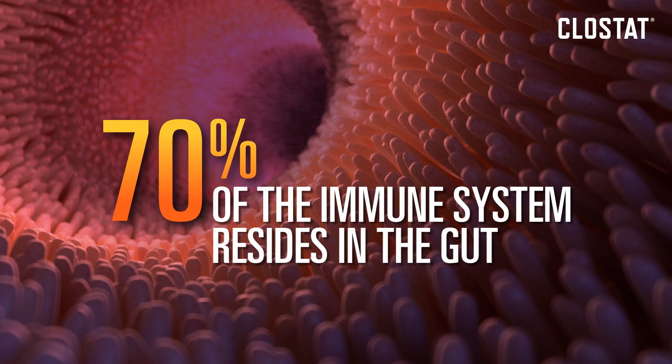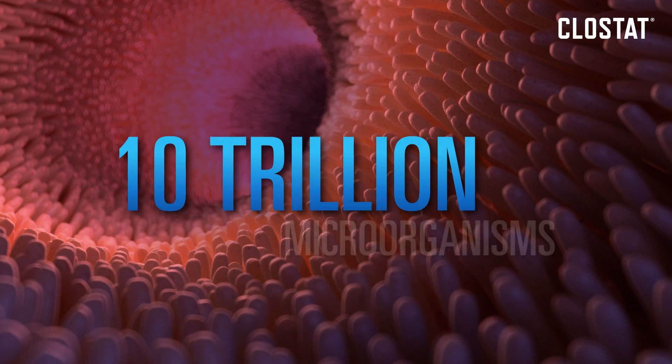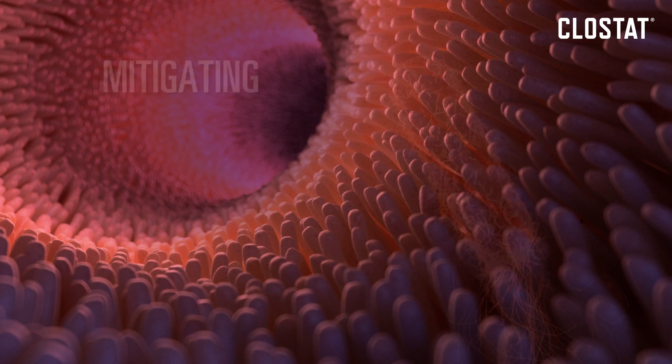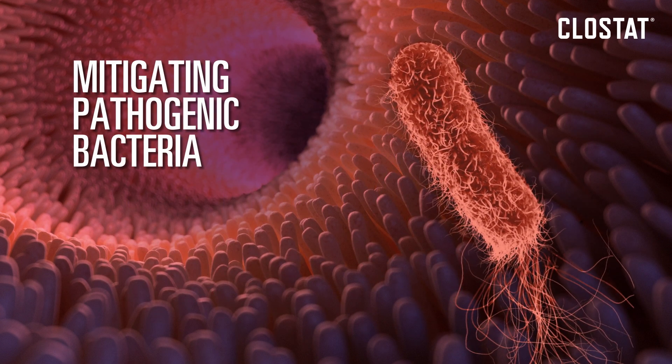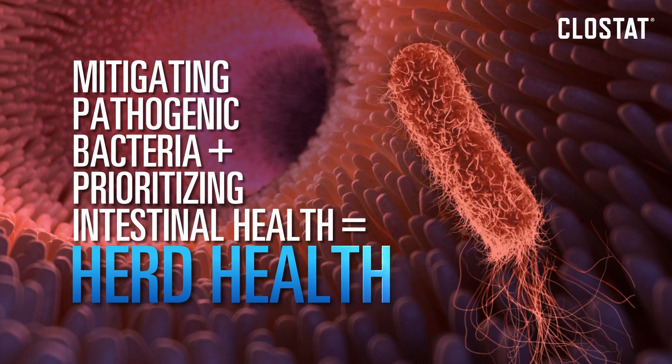Did you know that 70% of the immune system resides in the gut, which is regularly exposed to 10 trillion microorganisms that can either be beneficial or harmful? That's why mitigating pathogenic bacteria and prioritizing intestinal health are vital to the health of your herd and your operation.